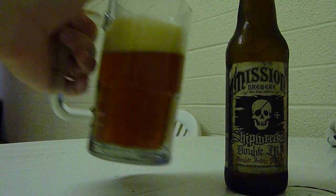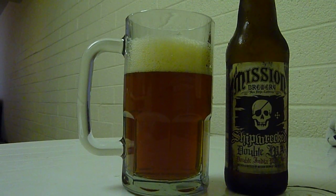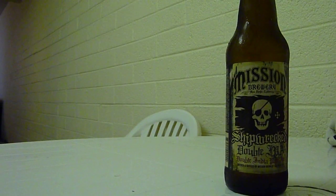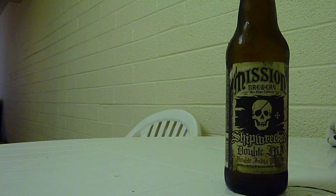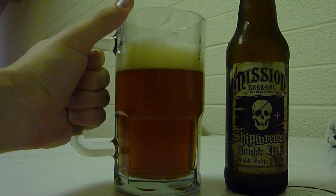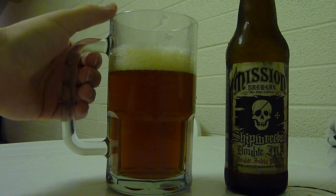I want to dive right into this and give you an idea of what it smells like. It's very interesting on the aroma — it's definitely very malty. You get that on the first sniff, sort of a smooth, almost caramelly note to it. But the interesting thing about Mission's IPA and double IPA is that it doesn't come through as this hoppy, flowery sort of fields-of-flowers drink. It smells like an ale more than a double IPA for sure.